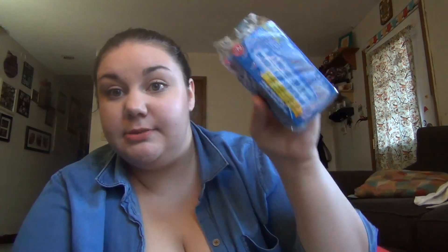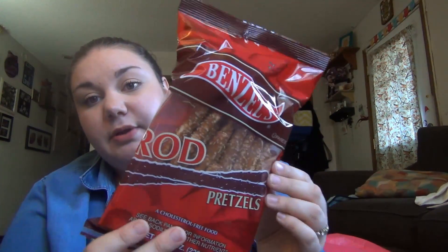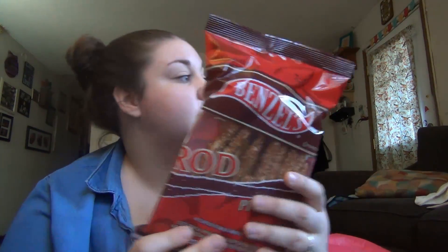And then we got some little sponges. Andy requested these like two weeks ago and I completely forgot to look for them, and then I saw them and I was like, oh yeah, he wanted those. So he wanted the big rod pretzels.